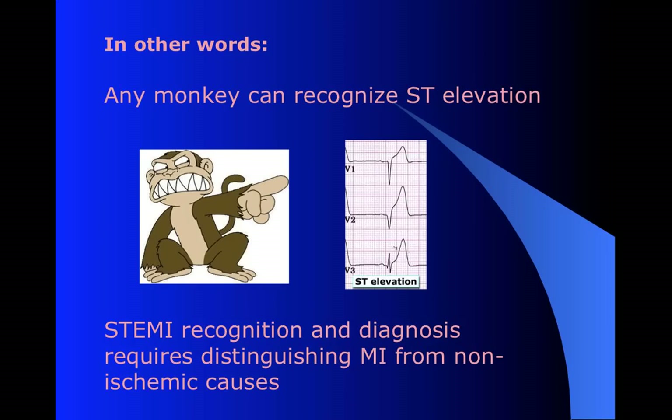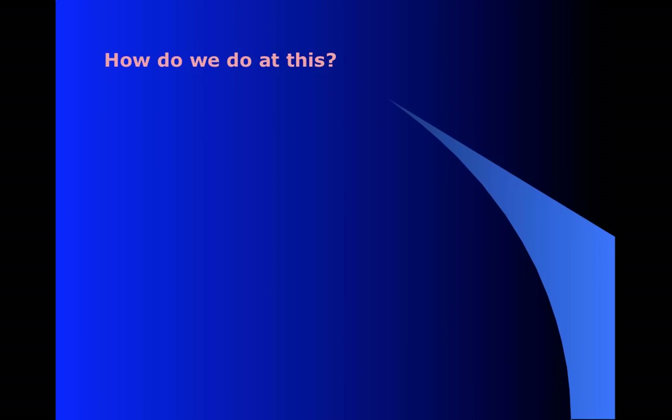Finding ST elevation, which has always been the emphasis of teaching EKG especially in pre-hospital medicine, is not that hard. We should certainly be doing it - we should be catching it almost all the time, but that's not the hard part. The hard part is finding it and then saying, what is it? Is it an MI? Is it something else? If it's an MI, we know what to do. If it's something else, we should not freak out about it.